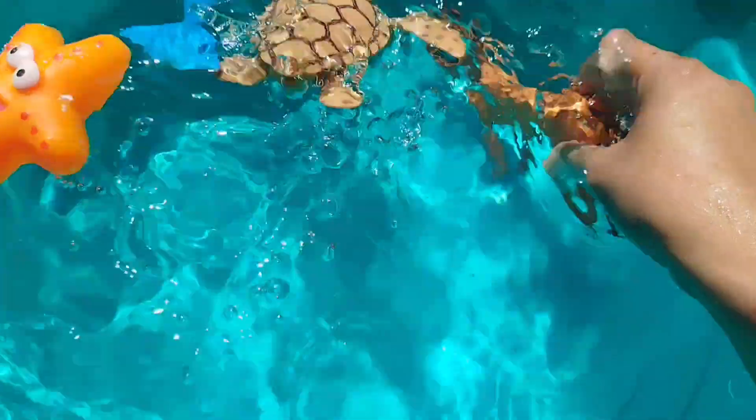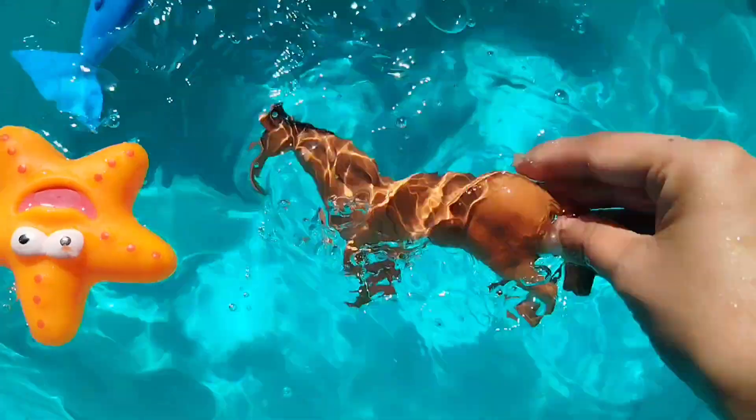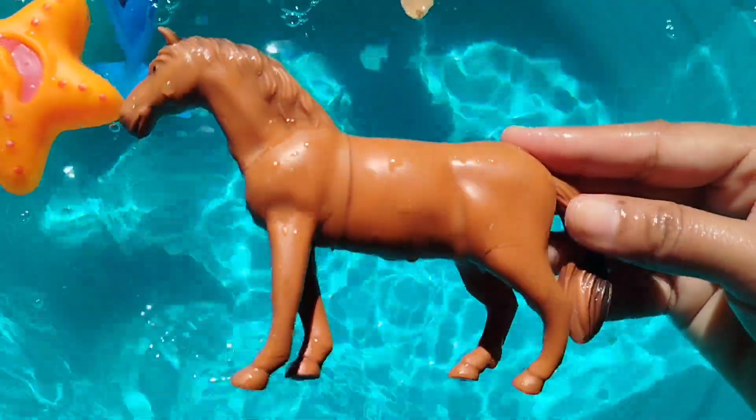The next one is a horse. A horse. A horse is a farm animal.